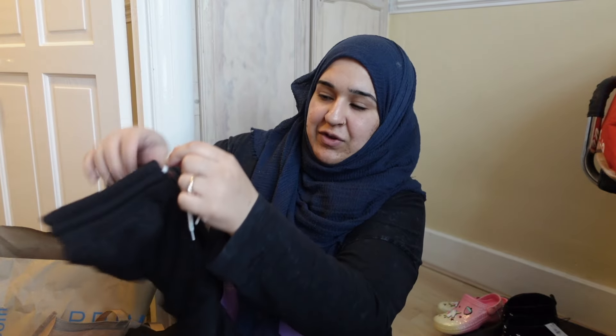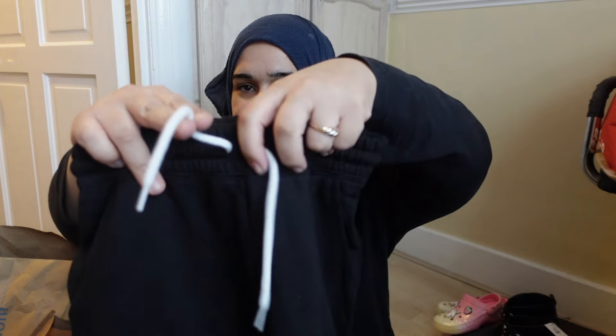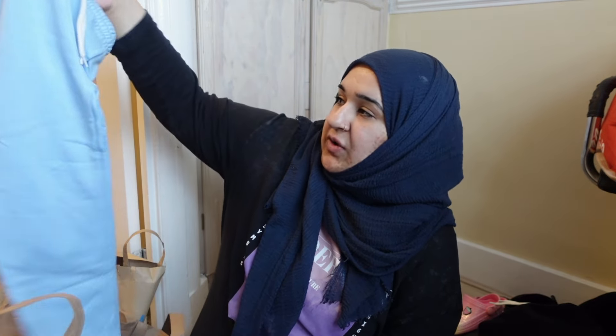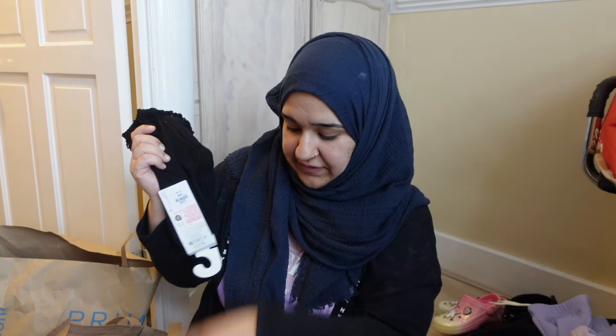I picked up some jogging bottoms for both girls to take to Pakistan — some for Fizza and one for Idage. They're just jogging bottoms with cuffed bottoms and a tightenable waistband, which I need for Idage. I love that these have white drawstrings — white with black looks so nice. These were £4 each. I also got one more pair of joggers each: blue for Idage because she loves blue, and purple for Fizza because she likes that specific shade. £4 each.